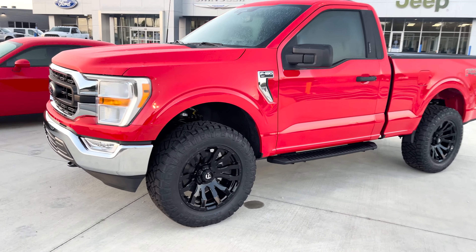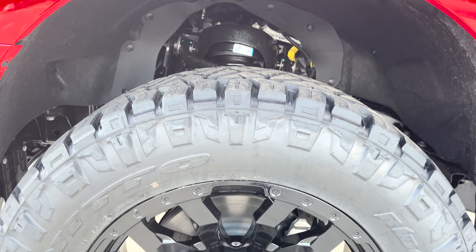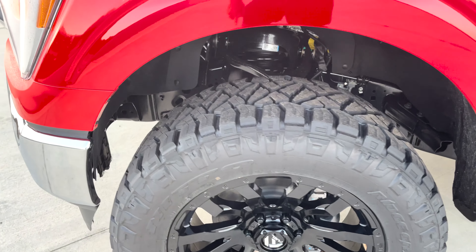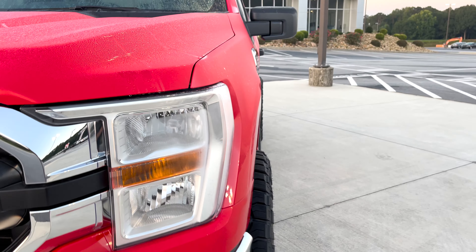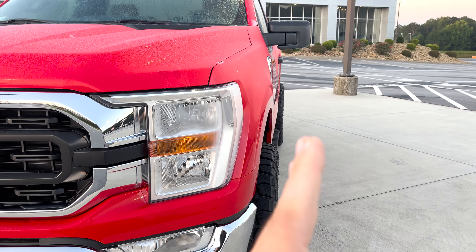We did a two-inch level kit up front, Fuel Blitz wheels in gloss black with Nitto Ridge Grappler tires, 295s — our typical standard Covert Edition. You've got 34-inch tall tires on a Fuel Blitz with zero offset, so that offset makes it stick out a good three inches. On the mile-to-wild scale, we're right past the mid-level range.